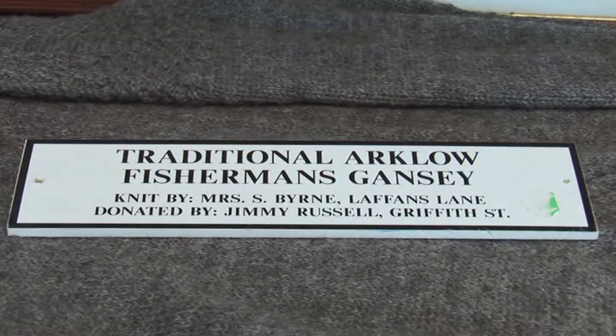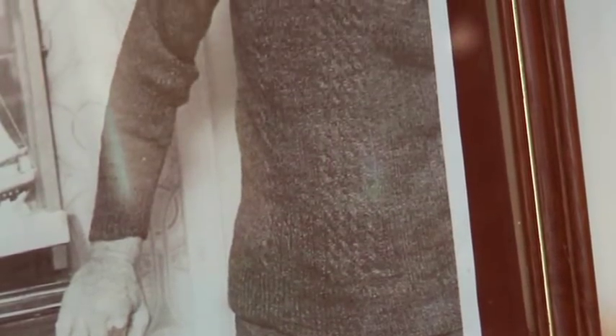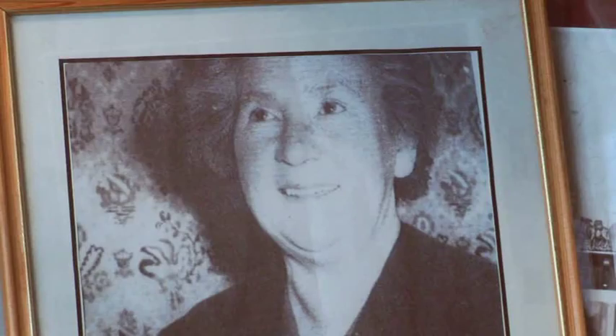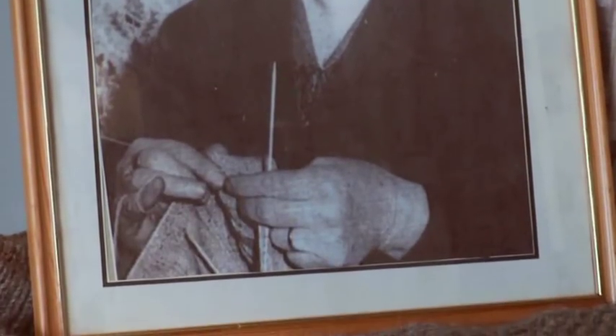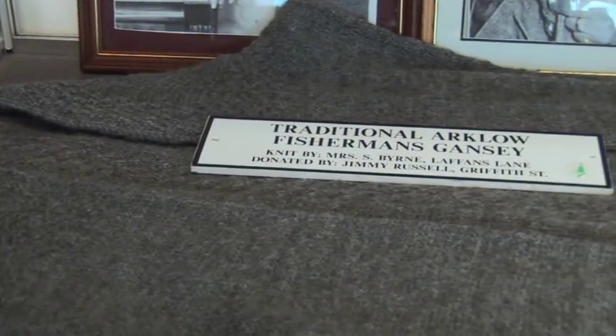The display of the old Arclough jumper, or gansey, reminds us of the skills of the womenfolk of Arclough. Each family is reported to have its own style or pattern. The design of the jumper is unique to Arclough — knitted with one needle and without seams, it provided protection against the elements for many an Arclough sailor far from home.